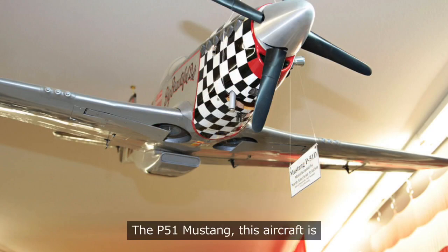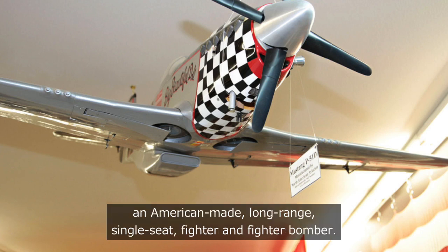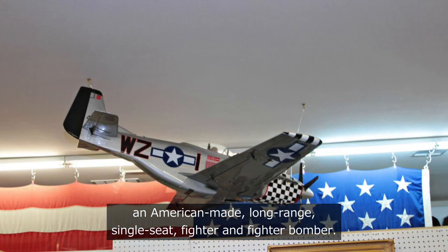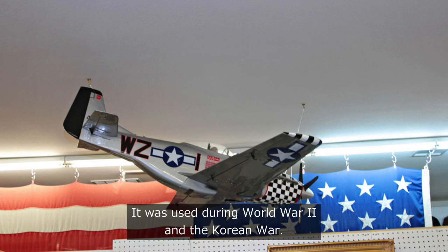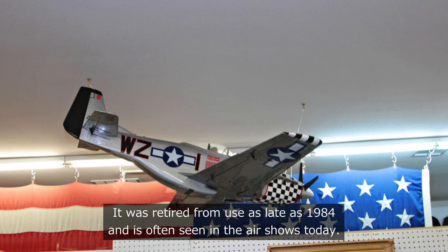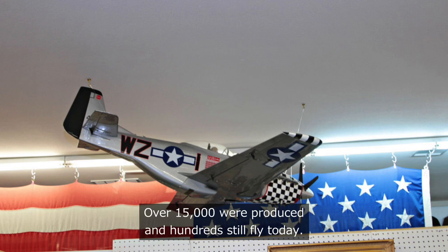The P-51 Mustang is an American-made long-range single-seat fighter and fighter-bomber. It is one of the aircraft flown by the Tuskegee Airmen, and was used during World War II and the Korean War. It was retired from use as late as 1984 and is often seen at air shows today. Over 15,000 were produced and hundreds still fly today.